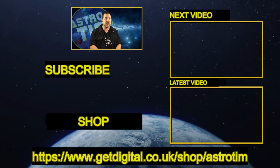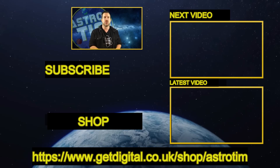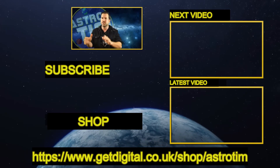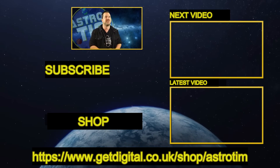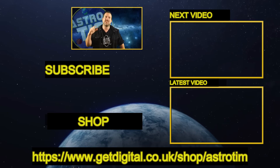And if you want to support my work, you can also browse through the Space Store. There you'll find the shirts from the videos, real meteorites, plus planets, and much more. Every purchase really helps me a lot to keep the channel going. Otherwise, I'd say see you in the next video — take care, guys!